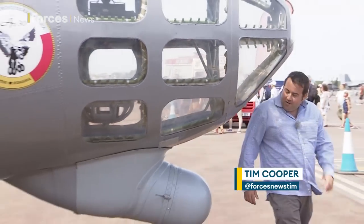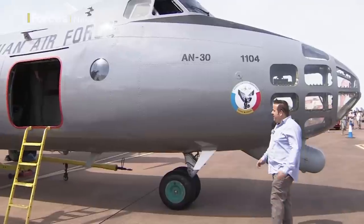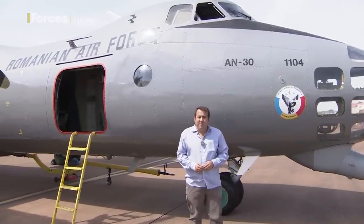The AN-30 certainly isn't a plane that you see every day — a really unusual beast. The Romanian Air Force have got two of these in service, and they're nicknamed the Clank. That's because that's the reporting name that NATO gave the plane.